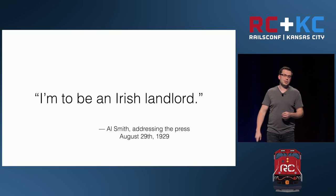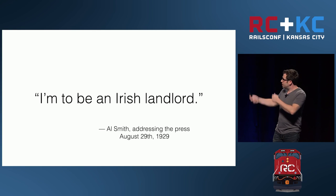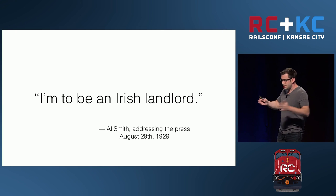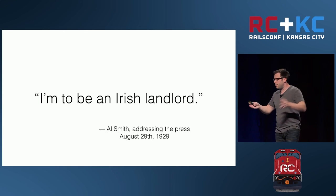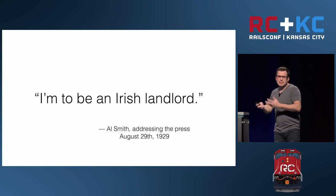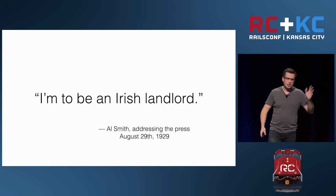Al Smith was a politician with a flair for the dramatic. He announced he was going to be president of the company and build the building — an 80-story skyscraper, the tallest in the world. But this was around the same time that everybody else was making grand claims like two-mile-tall buildings, so nobody was really paying attention.